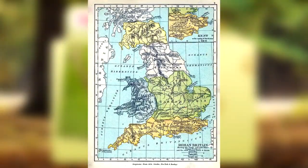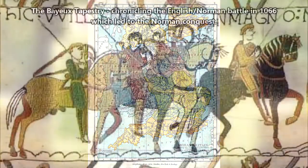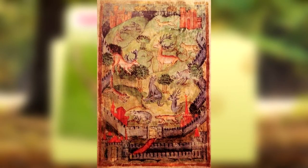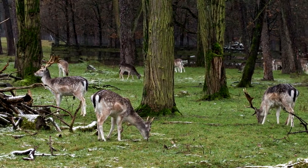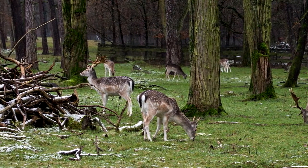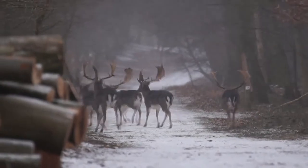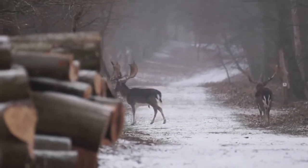They were introduced to Britain in the 11th century by the Normans, and their numbers increased from that time due to deer parks — fenced areas of land where medieval deer were kept for hunting. Captive deer would escape these deer parks and form wild groups. Eventually, even as deer parks fell to the wayside, established herds of Fallow Deer would make it so that the species continued to prosper.